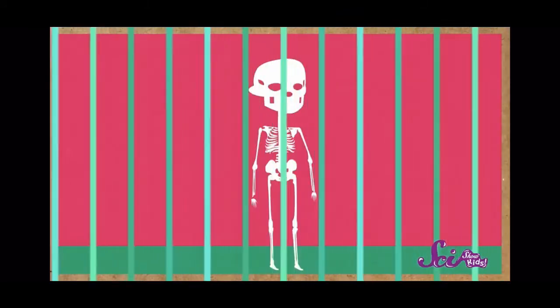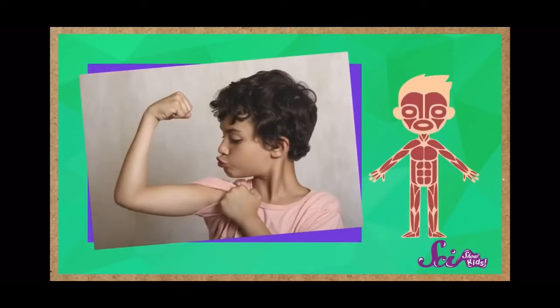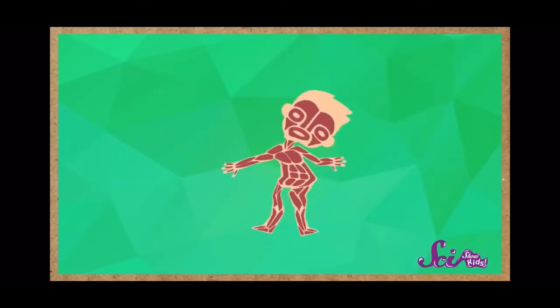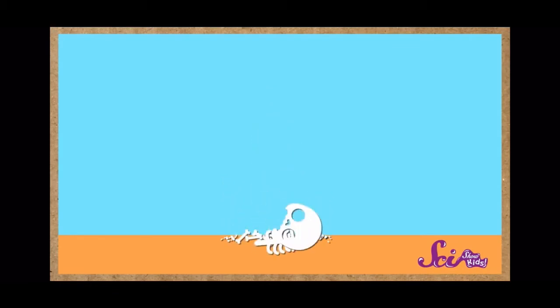Let's get started! One of your skeleton's important jobs is, of course, to hold your body up. Your muscles are strong, but they need a frame, something to hold onto. Without a skeleton, you'd be all loosey-goosey, and you wouldn't be shaped like you. And it goes both ways — without your muscles, your skeleton would just be a pile of bones.